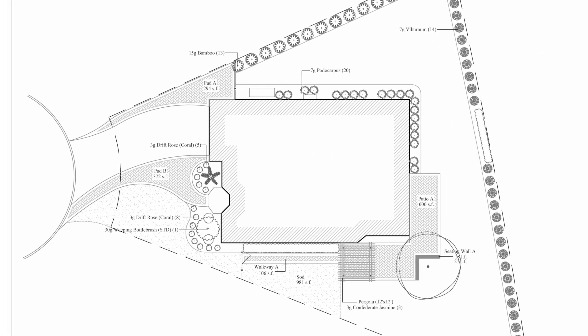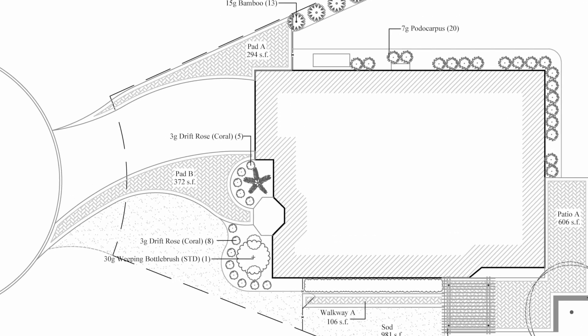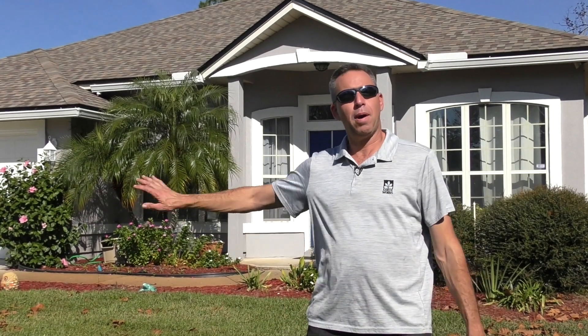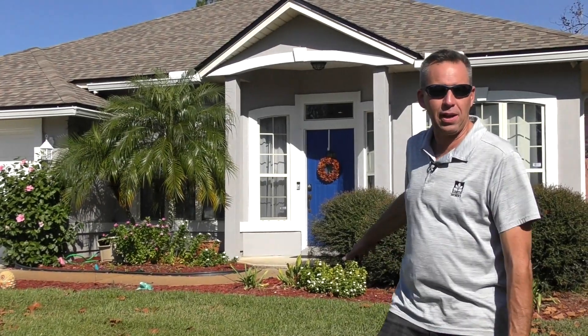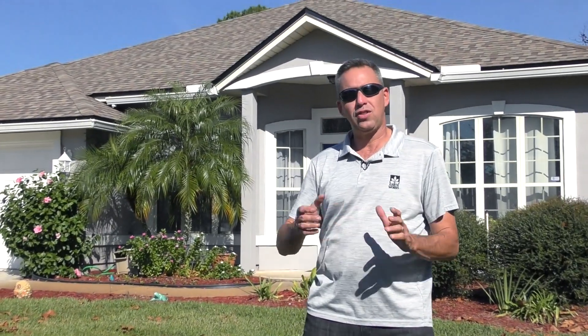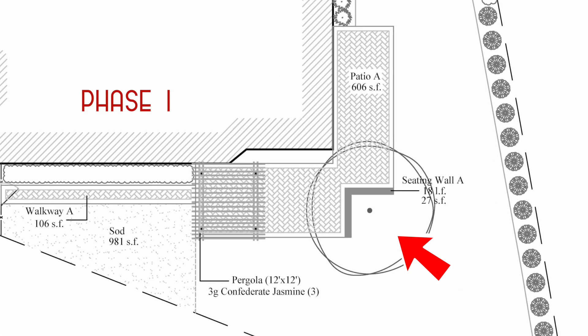When we met, we discussed expanding their driveway, adding a new walkway up to the front door, and putting a buffer along the back fence property to help cut down on noise exposure, and then creating an outdoor seating area. Within that design there's going to be a future pergola and outdoor kitchen.